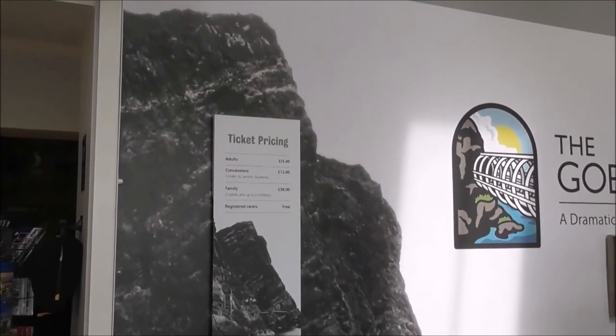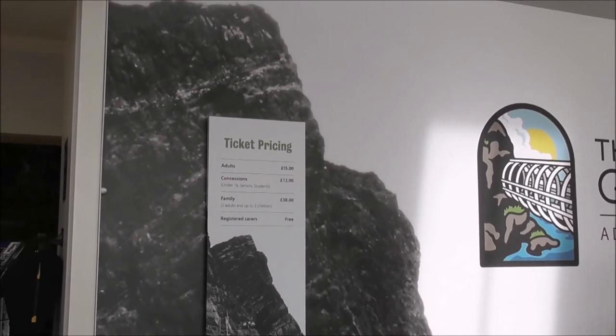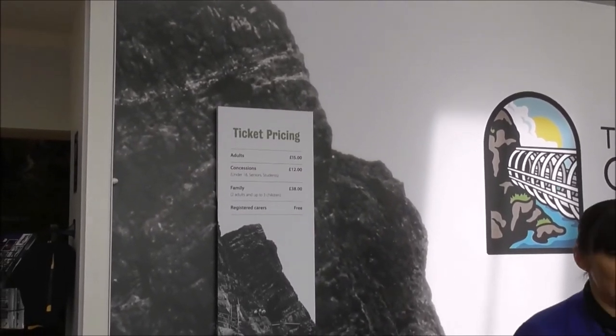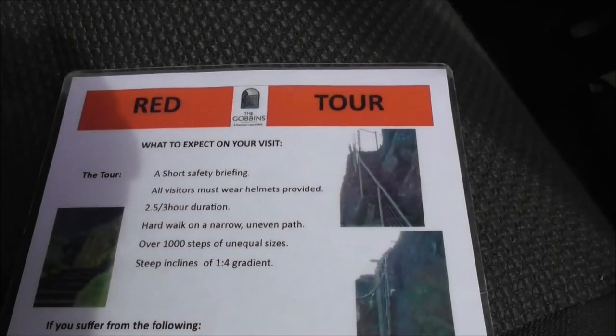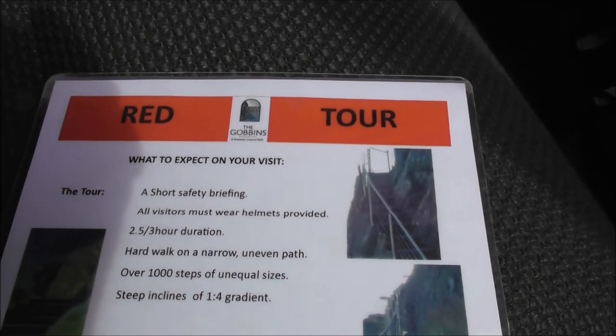The ticket prices are: adults £15, concessions £12, family £38, and registered pairs £3. And this is the tour information briefing sheet that you get.